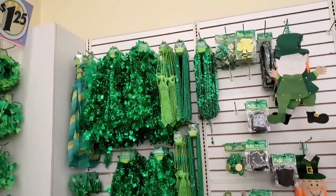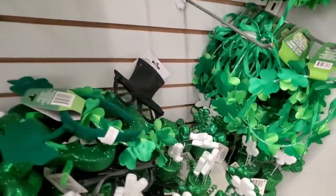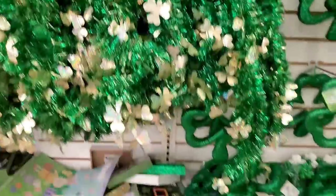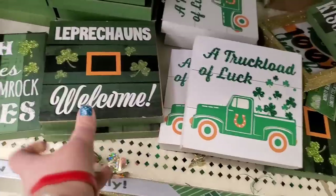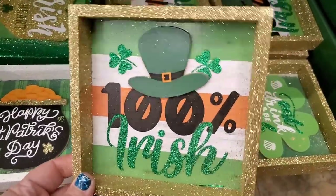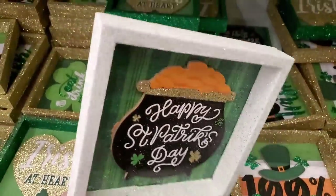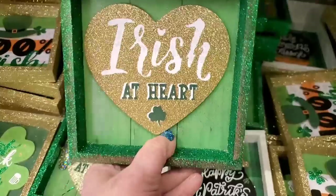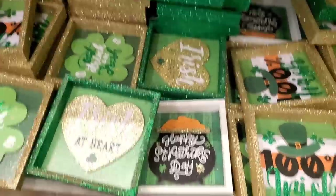St. Paddy's is in full effect in this store — they've allocated a lot of space for the St. Patrick's Day decor. Lots of tinsel and glitter. Signs like 'A Truckload of Luck,' 'Leprechauns Welcome,' and 'Irish Wishes and Shamrock Kisses' are back. These new glittery ones are my favorites — I've never seen them before. They say '100% Irish,' 'Happy St. Patrick's Day,' 'Irish at Heart,' and 'Eat, Drink, and Be Irish.' Love the backgrounds — really nice.